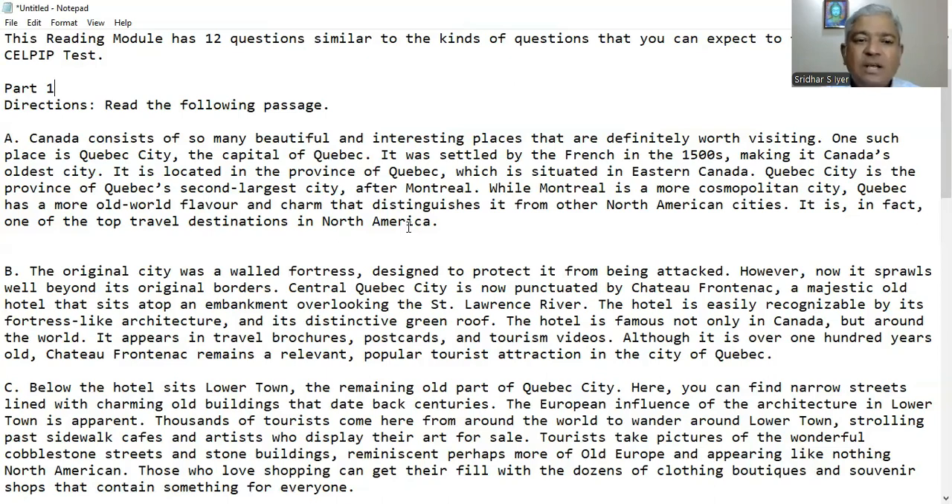Paragraph B: The original city was a walled fortress designed to protect it from being attacked. However, now it sprawls well beyond its original borders. Central Quebec City is now punctuated by Chateau Frontenac, a majestic old hotel that sits atop an embankment overlooking the St. Lawrence River. The hotel is easily recognizable by its fortress-like architecture and its distinctive green roof. The hotel is famous not only in Canada but around the world. It appears in travel brochures, postcards and tourism videos. Although it is over 100 years old, Chateau Frontenac remains a relevant popular tourist attraction in the city of Quebec.